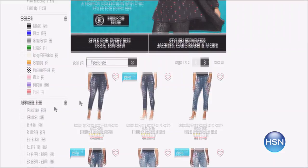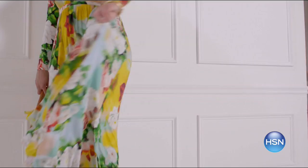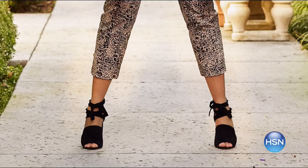Find style for every size at hsn.com with sizes 2 to 24 and extra small to 3X. Shop plus now. Simply find the item you love and see how it looks in your size. Get the look for spring with key pieces from your favorite brands like Melissa McCarthy, Serena Williams, and more. There are even extended sizes in footwear up to size 12 with medium and wide widths. Search plus sizes at hsn.com.